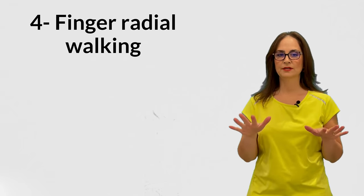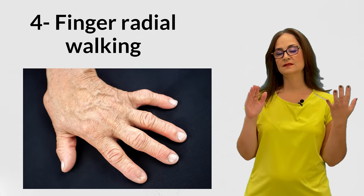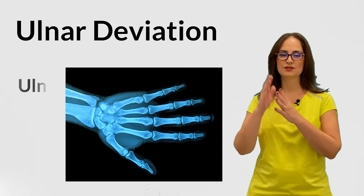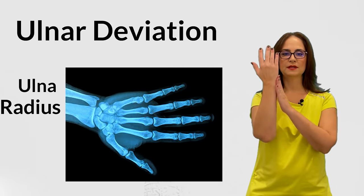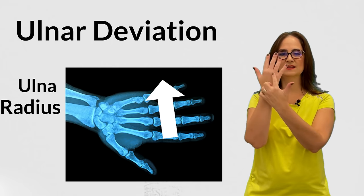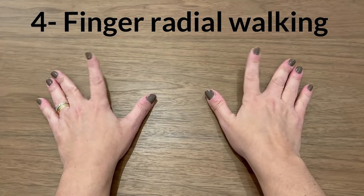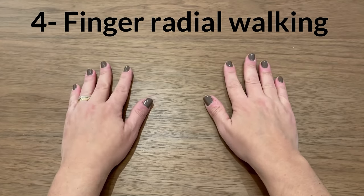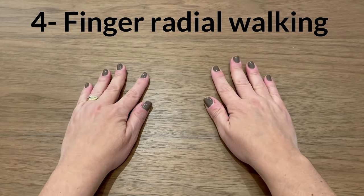Number 4 is finger radial walking. One of the common deformities in hands of people with rheumatoid arthritis is called ulnar drift or ulnar deviation. The forearm has two bones, the ulna and the radius, and ulnar deviation means the fingers bend towards the ulnar side due to how arthritis affects the MCP joints. This exercise is to prevent this deformity. If the deformity has already happened, it would not be effective to correct it and the person may need surgical correction. Place your hand on a table or on your lap and start moving the fingers to the radial side. Start with 5 repetitions and increase to up to 10.